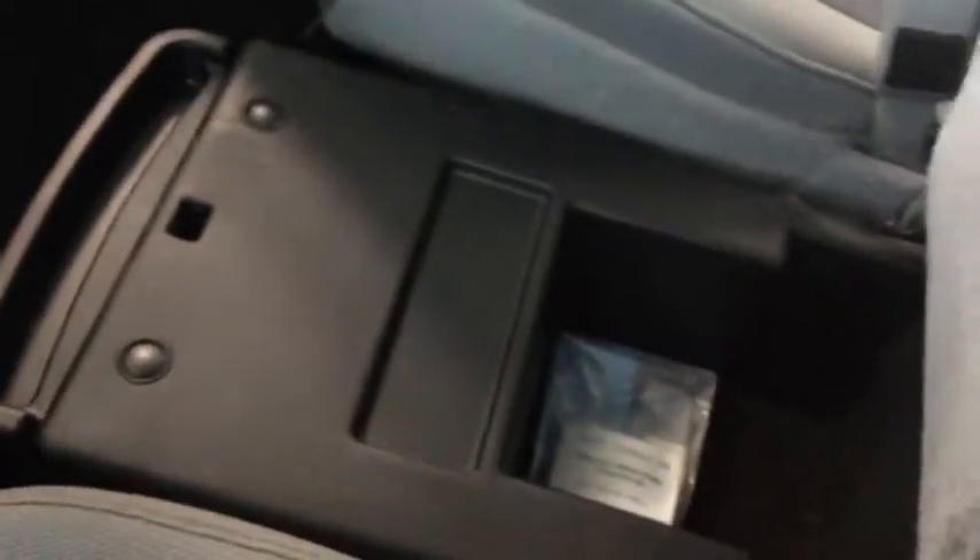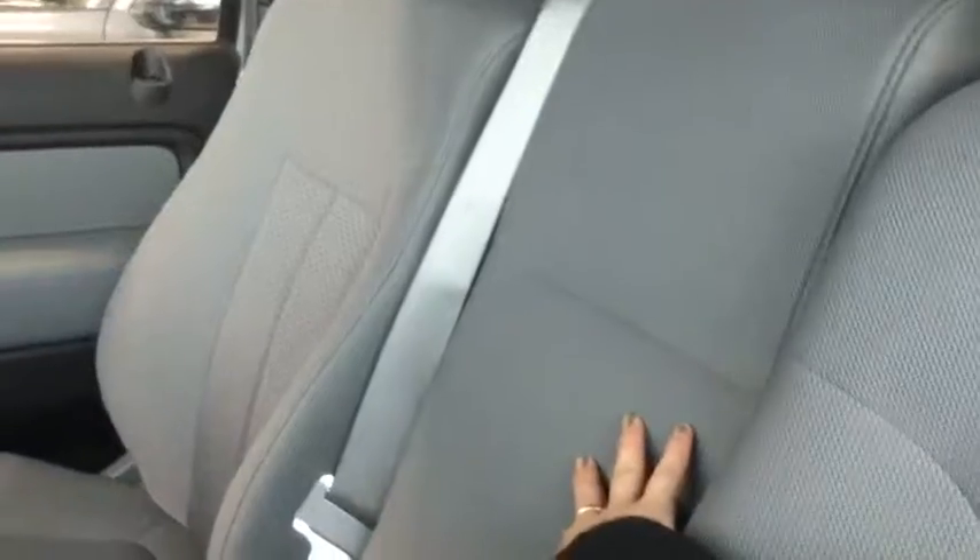Pulling this out — I thought this was really cool — this comes up and gives you a little bit of storage underneath that middle seat. Right under here are your cup holders and a little bit more storage, so you can tuck that away when not using it. This also folds down for storage in the back. And your glove compartment is a nice big size with all the manuals you're going to need.